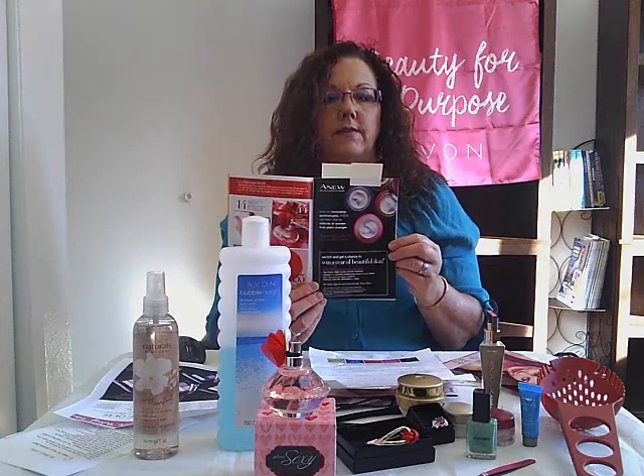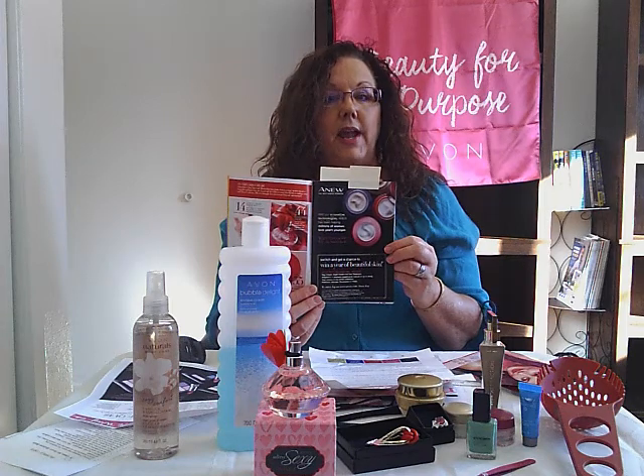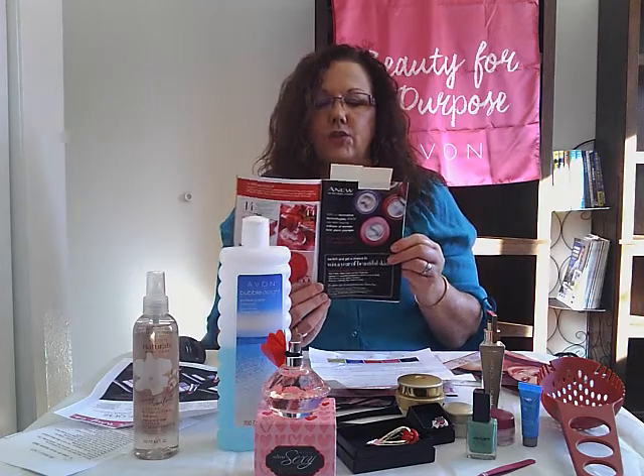If you go to my e-store at www.youravon.com/fswenson, go under skincare and we have a skincare advisor where you can figure out what your skincare type is and what products would work best for your skin. So check that out.